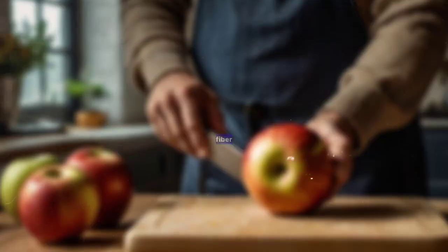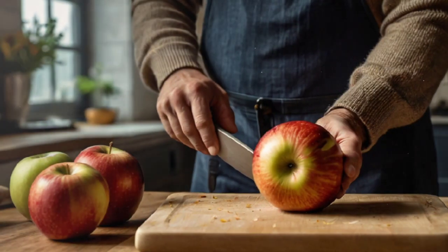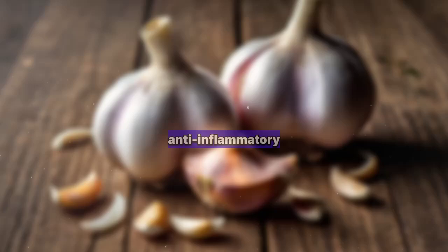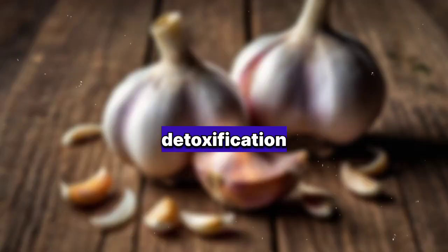4. Apples: High in fiber and antioxidants, apples help remove waste products from the body and support kidney function. 5. Garlic: Known for its anti-inflammatory properties, garlic helps reduce kidney inflammation and supports detoxification.